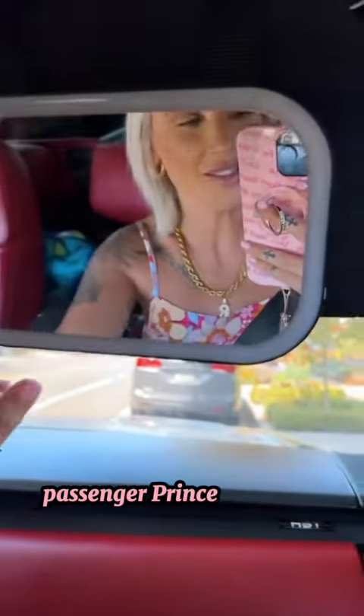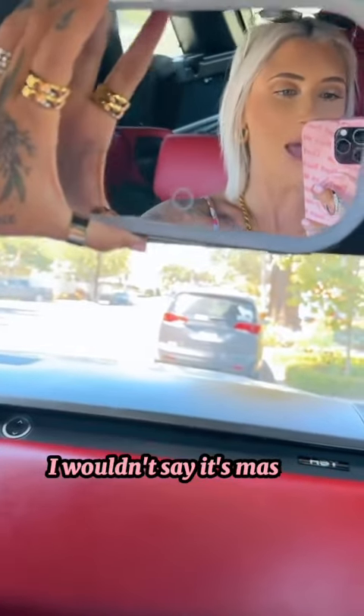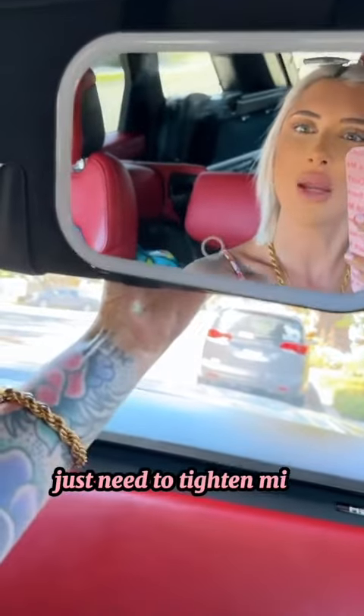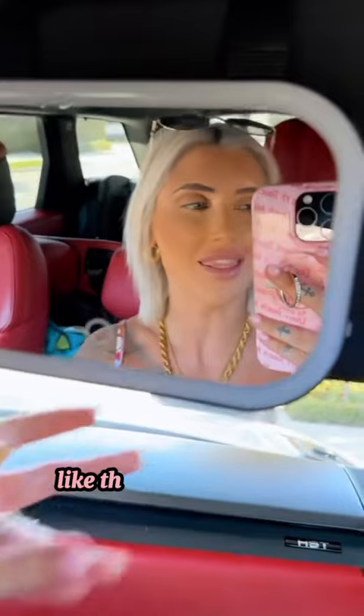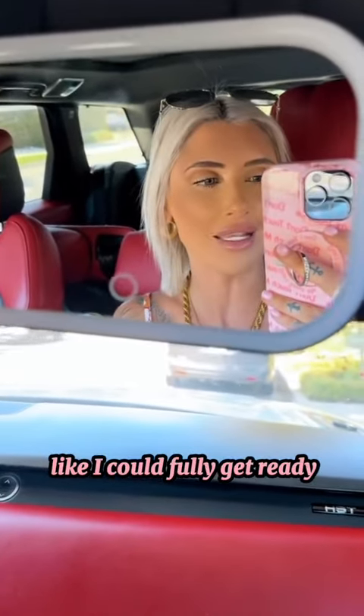Alright, passenger princess — here it is! It looks so good. It's not massive; it fits perfectly on your visor. I just need to tighten mine up a little bit, but it's the perfect size.